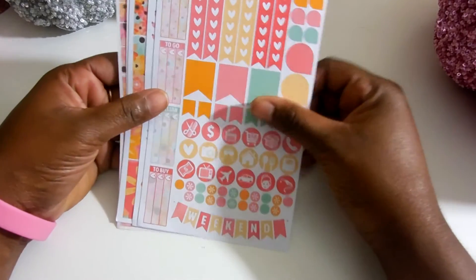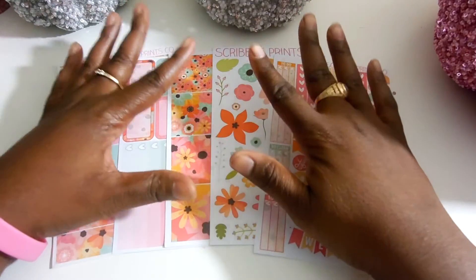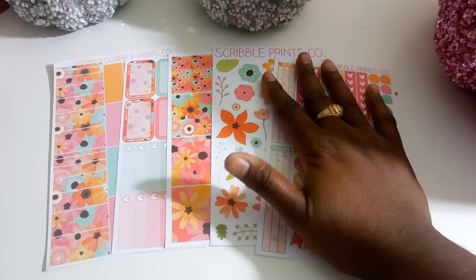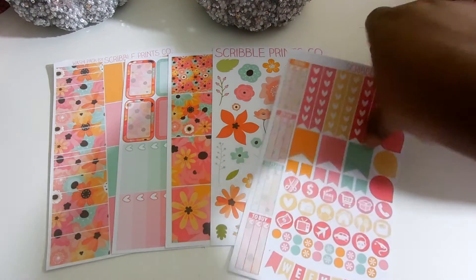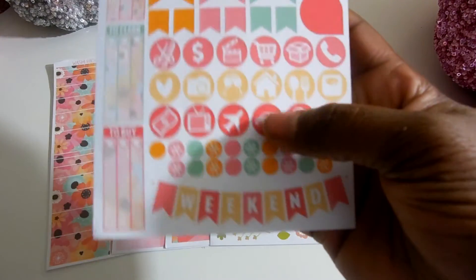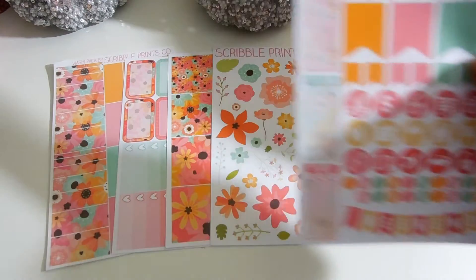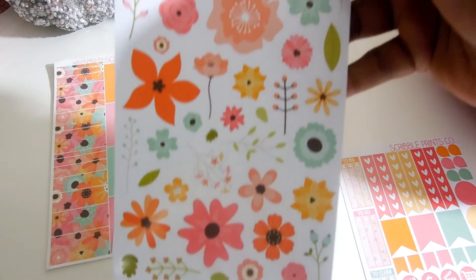And my last sticker purchase I'm going to show you guys is from Scribble Prince Co. I know you guys have seen this kit around for the longest time, but it took me the longest time to get it. She finally had a buy-one-and-you're-done type sale on this, so I was able to get it — and I was so, so happy. So I'm saving it for the right time to use. She has the weekend banners, her checklist, her flags, teardrops, and her to-do, to go, to clean, to buy boxes on the side. Then she has her fun print ones — these very, very cute flowers. I love this kit.